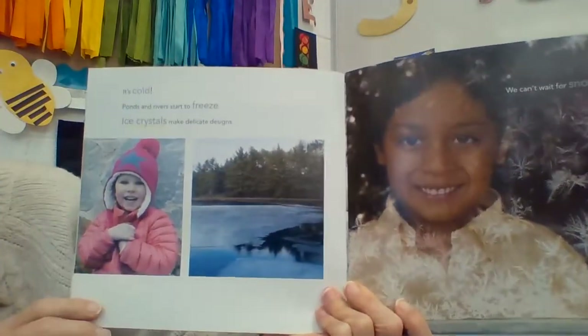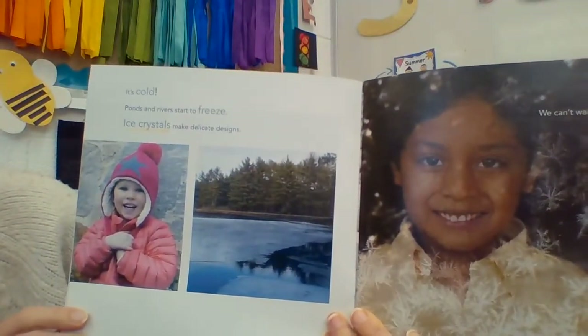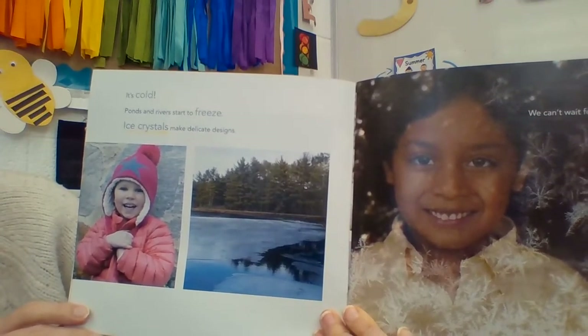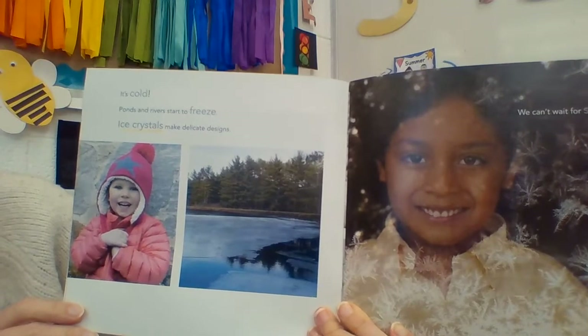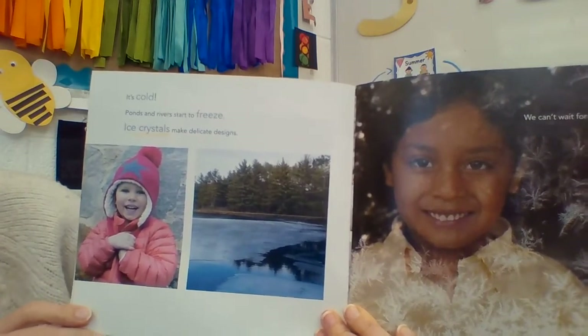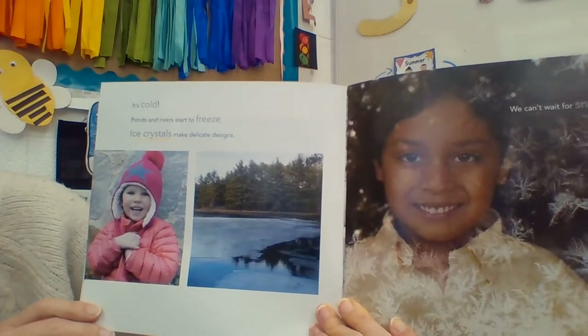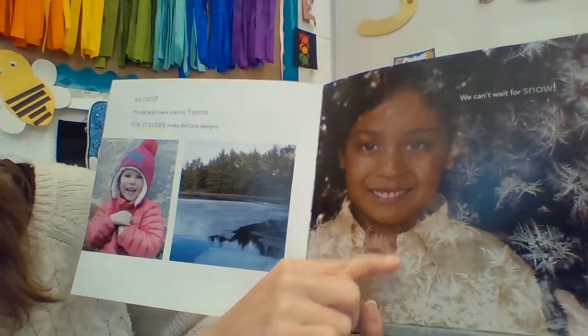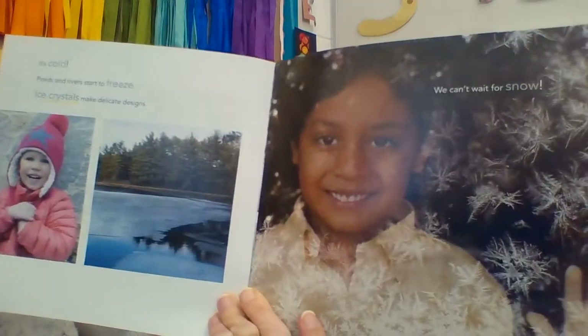It's cold. Ponds and rivers start to freeze. Ice crystals make delicate designs. Ice crystals are the formation of ice patterns in different shapes. You have to look really closely — those would be ice crystals. So beautiful.